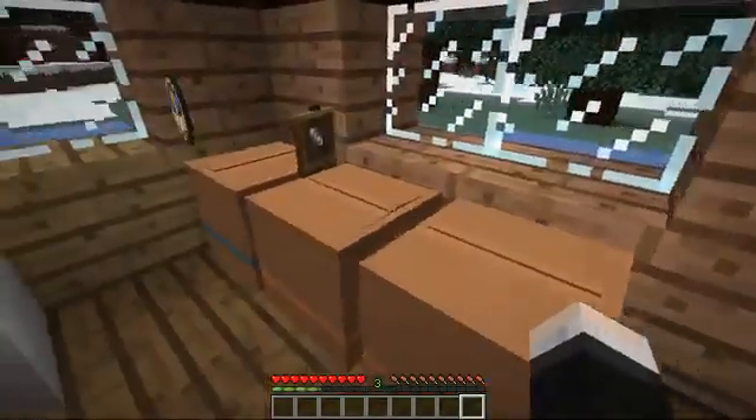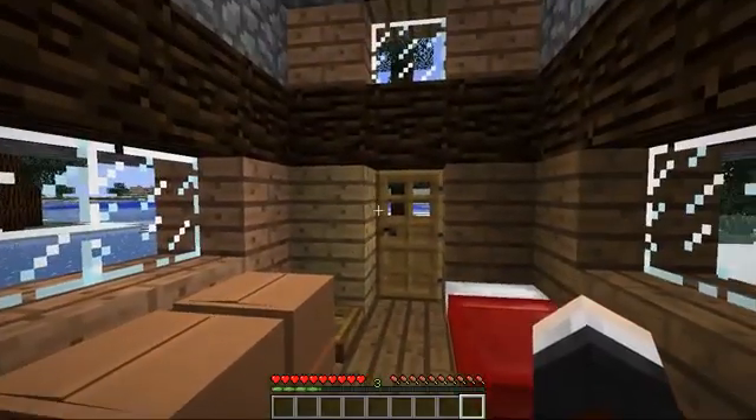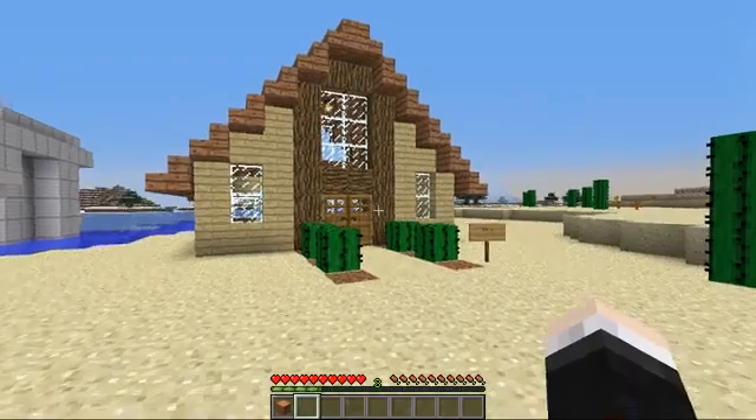Let me just pack up this clock here as we need to get out of here as soon as possible. I literally cannot wait. And here it is. It looks so much better in person. Let's get in here.